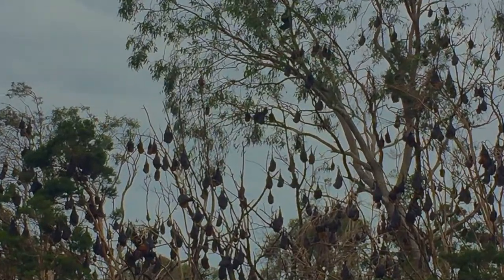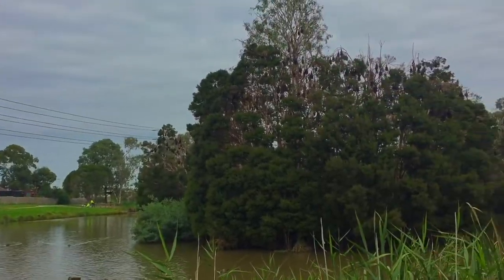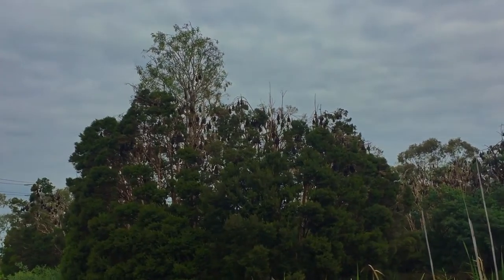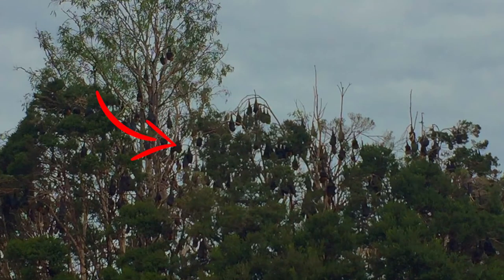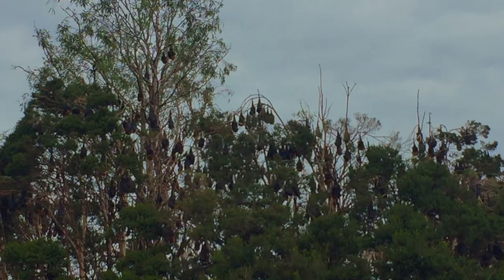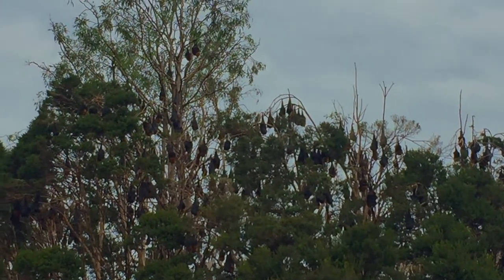In between sleep, flying foxes groom themselves by scratching, combing, and licking their body. This grooming process is important for hygiene, social bonding, and mate attraction. If you look closely, you can see some of the bats at the Melbourne Water Wetlands camp performing this grooming behavior.